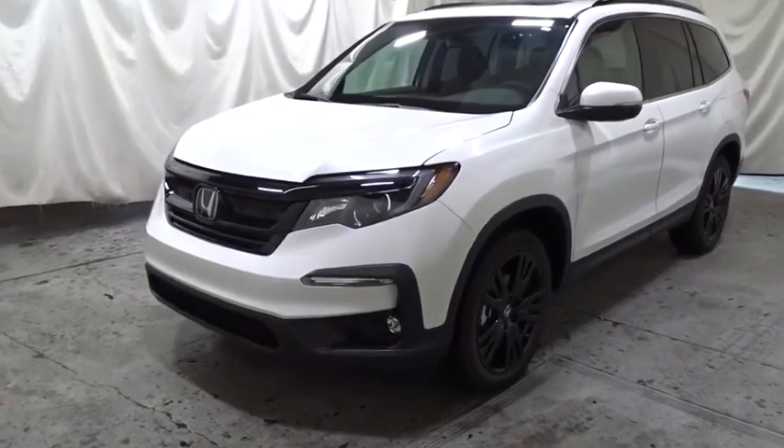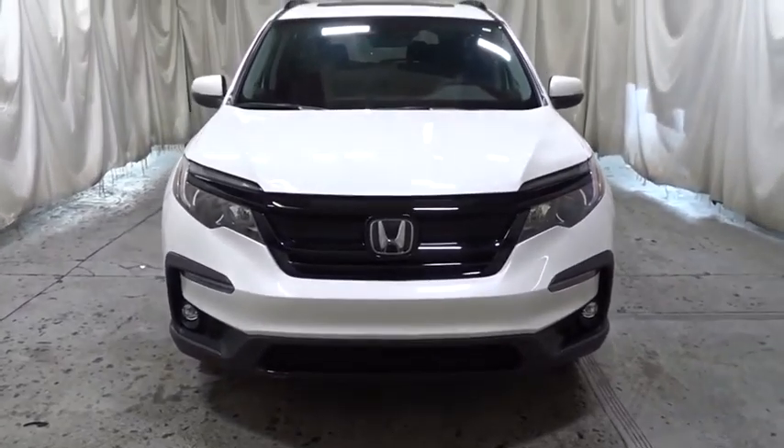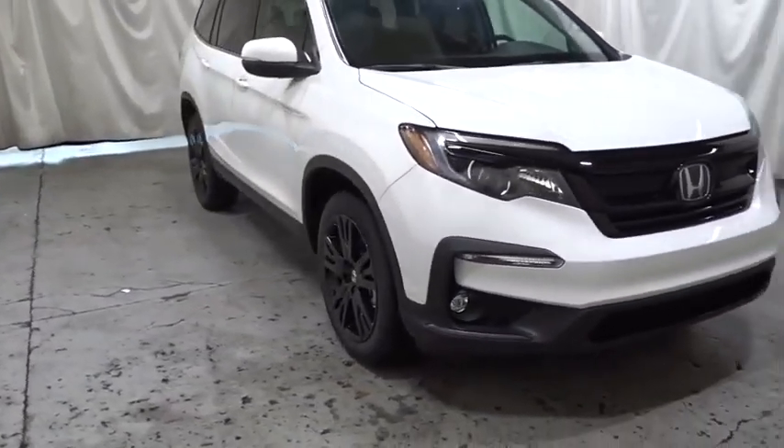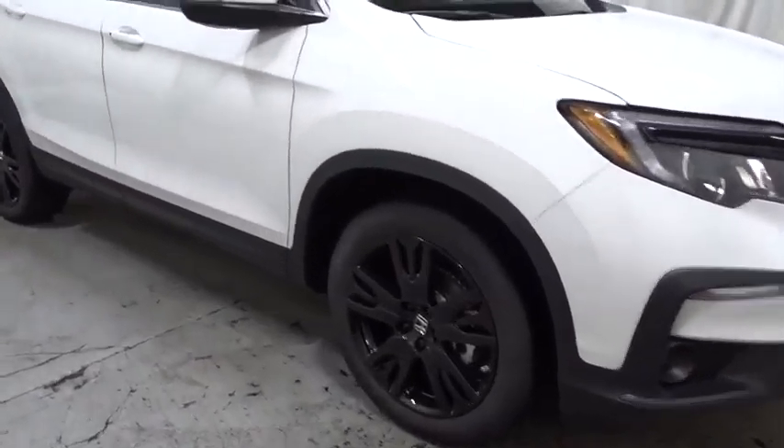We are pleased to show you the 2021 Honda Pilot: optimal utility, indulgent interior, powerful performer. You'll be ready for almost anything in the Honda Pilot. Your new ride is just a phone call away.